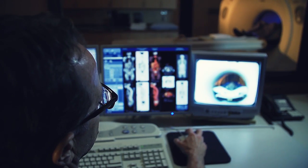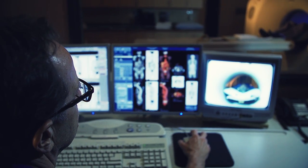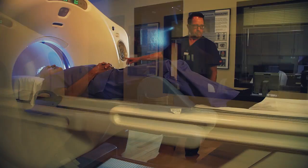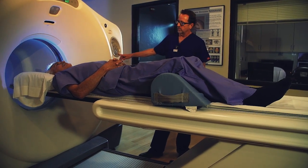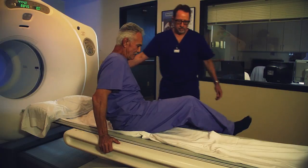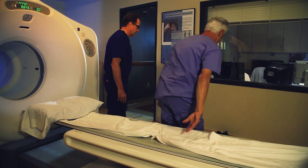PET scans are most often used to detect cancer and to examine the effects of cancer therapy. This procedure can also determine whether a growth is cancerous or non-cancerous and evaluates the progression of disease. The amount of time involved to complete your scan will depend on the type of procedure your physician has requested.